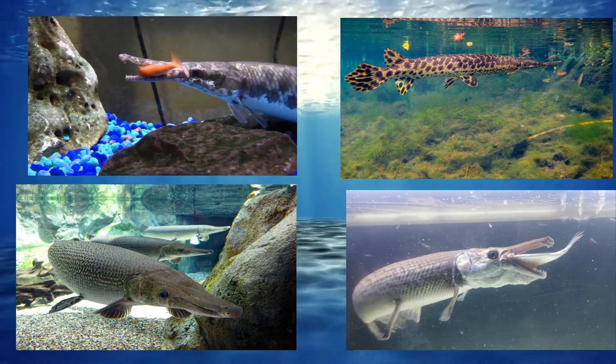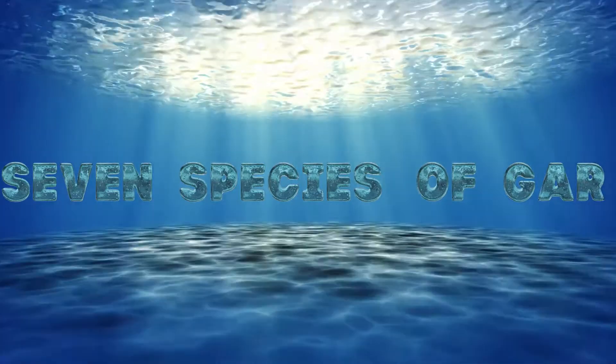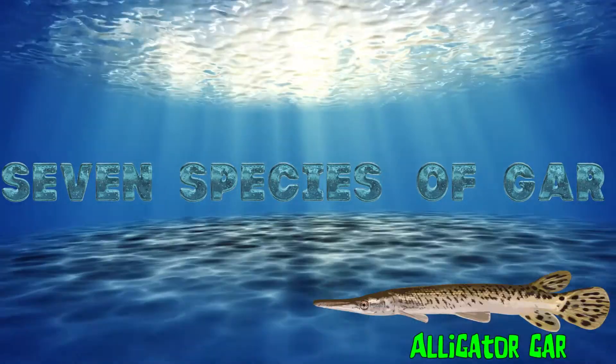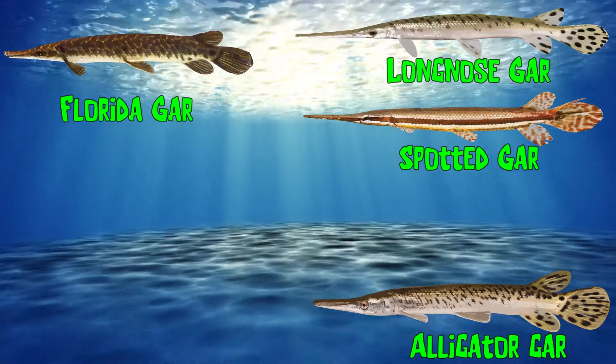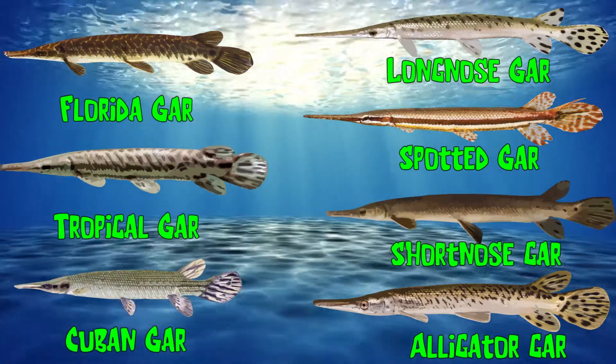As stated before, in this video, we will discuss the seven species of gar. They are the alligator gar, the spotted gar, the long-nosed gar, the Florida gar, the tropical gar, the Cuban gar, and the short-nosed gar.